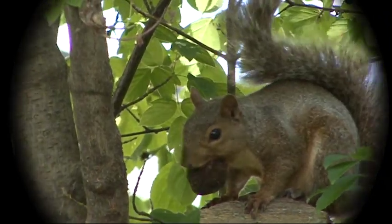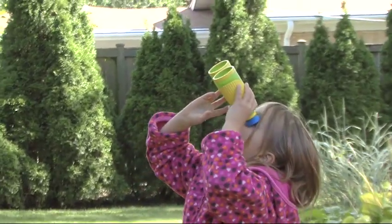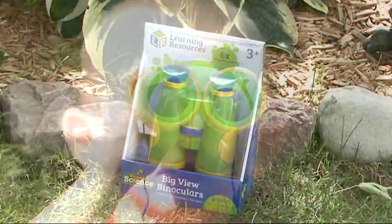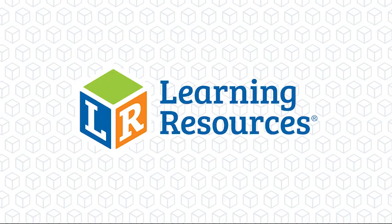As kids get closer to the action, everyday explorations take on a whole new dimension. Magnify the wonders of nature with the Primary Science BigView binoculars by Learning Resources, perfect for ages 3 plus.